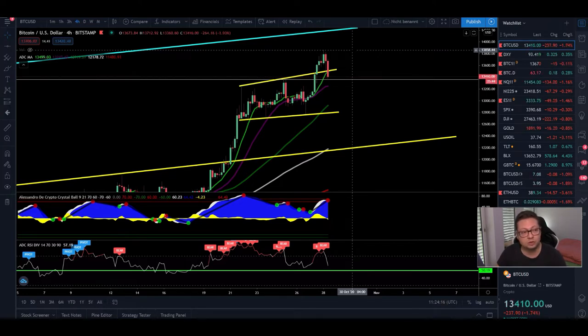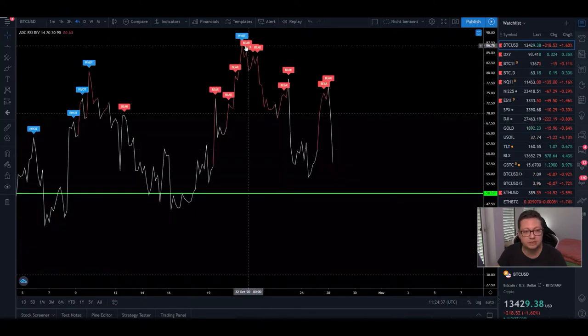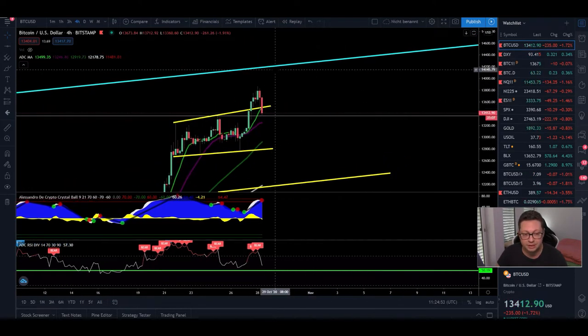We're going to start into the four-hour time frame because not only did we have yesterday with this push to the upside a bearish divergence — we had a higher high in the price and in the RSI you can see we had a lower high. So this bearish divergence is playing out right now. Even though we could see a potential bigger correction towards $12,000, I think most likely we're going to have another bounce to the upside and possibly even test $14,000.